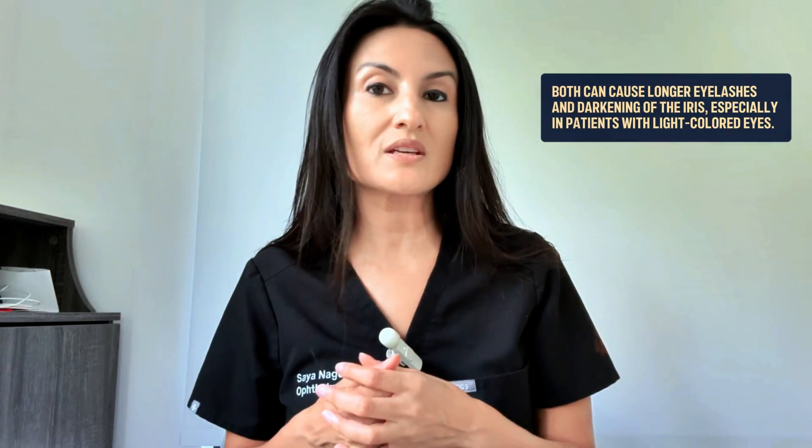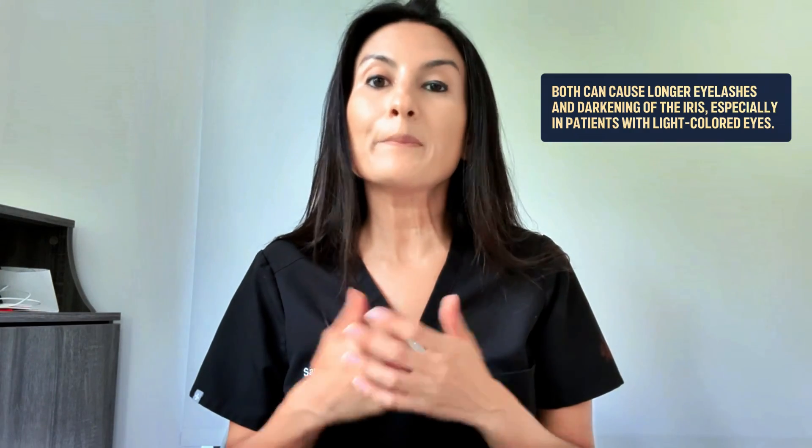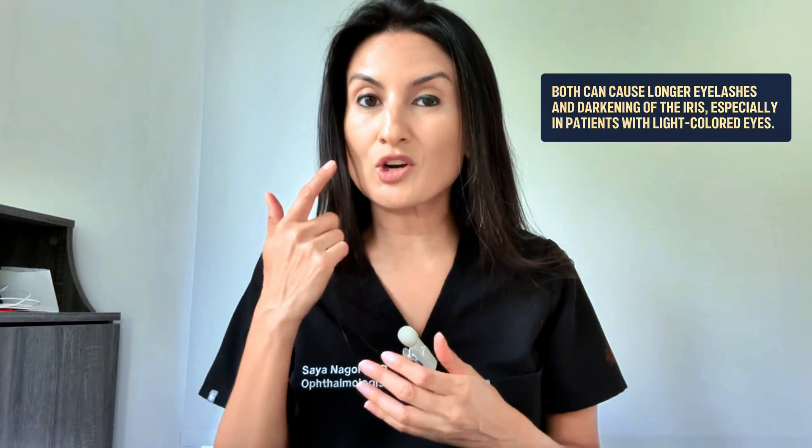It's also important to note that both eye drops can cause changes such as longer eyelashes, which most people don't mind. However, in patients with light-colored or mixed-colored eyes, they can cause a darkening of the iris, which people don't like. This is something we counsel patients on, and we generally may not use these drugs in patients with lighter-colored eyes.